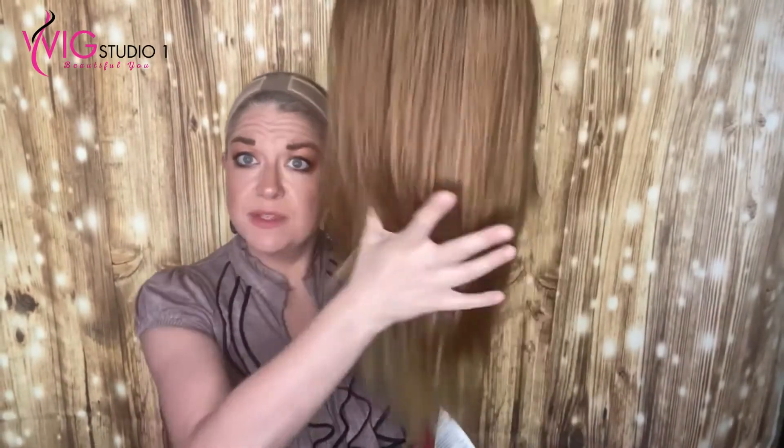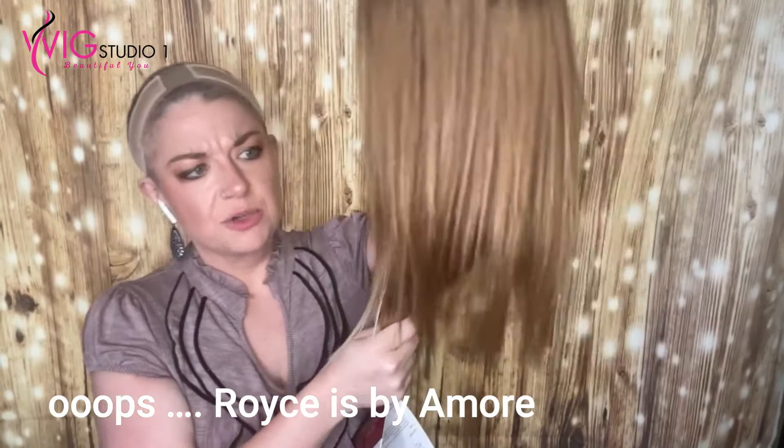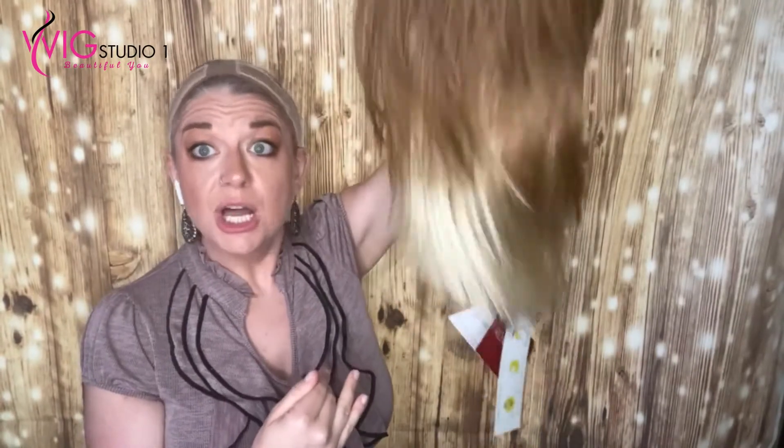It's very much a high fashion color on a straight style. I've seen this on Royce — I believe Taz reviewed this color on Royce, which is a new style for Noriko, a sister brand to Rene of Paris. It looks more blended from her YouTube video. With this style, it's going to be more of a harsh, boom-in-your-face high fashion cut with a high fashion color. So let's go ahead and look at the cap construction.